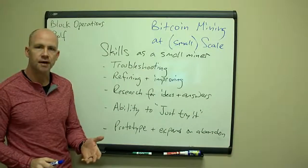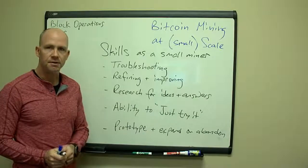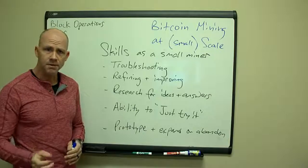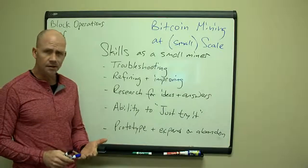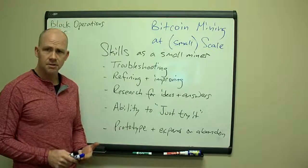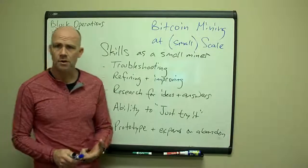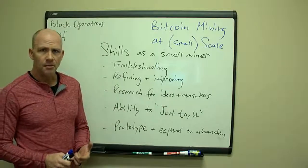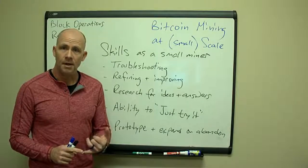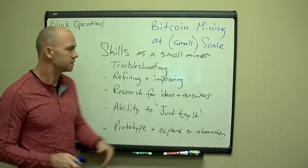I was talking with my son as we drove over here — he's 14 years old. We homeschool and he helps me with the mining a few days a week. We've been building GPU miners for Zcash and Ethereum, and we've been trying different miners for Dash and Scrypt. Right now we tried mining Litecoin on a Scrypt miner but we're also mining Guldencoin. We talked on the way over about the different skills you need as a small miner, above and beyond a basic understanding of electricity.